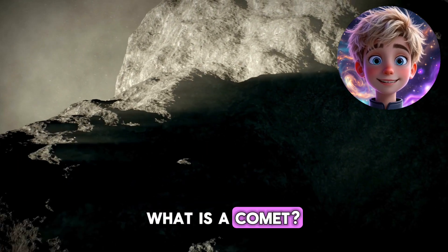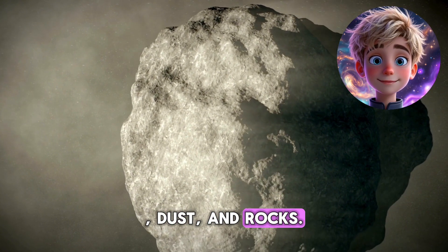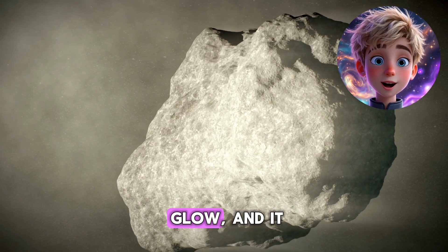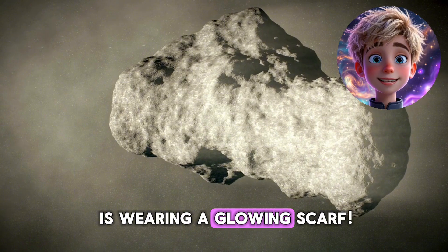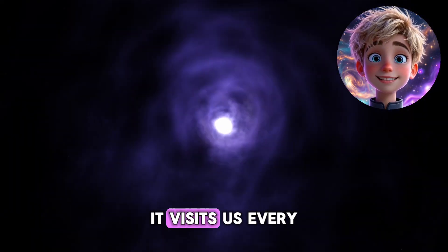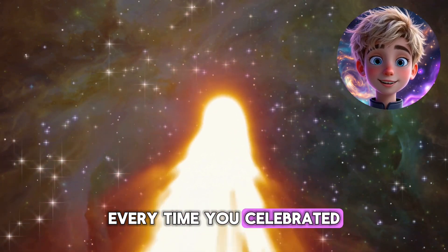What is a comet? Comets are like giant snowballs flying through space. They're made of ice, dust, and rocks. When a comet gets close to the sun, the heat makes it glow and it grows a bright, beautiful tail that stretches across the sky — it's like the comet is wearing a glowing scarf. The most famous comet is Halley's Comet. It visits us every 76 years. Imagine if a comet came to say hello every time you celebrated your birthday.